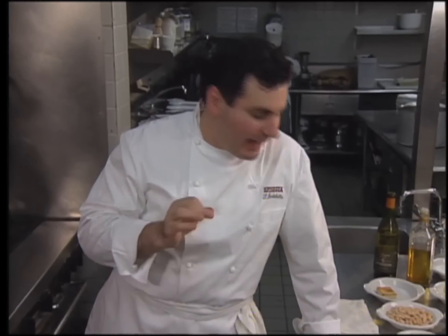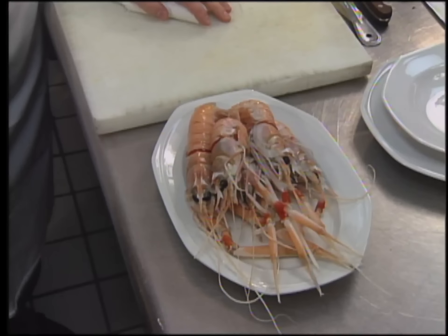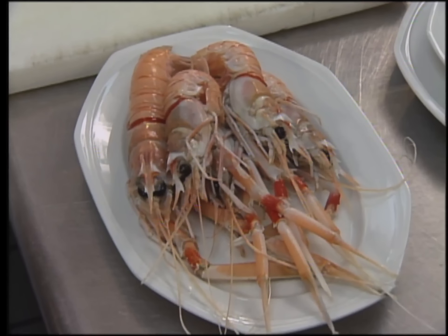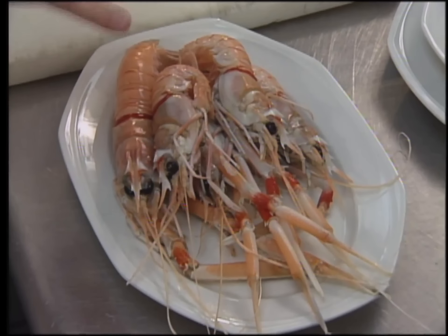Executive chef and partner at Spiaggia is Paul Bartolotta. In 1997, this Milwaukee native received an award from the president of Italy, honoring his culinary achievements and calling him a goodwill ambassador for all things Italian. His entree is scampi con fonduta di pomodoro, arancia e menta.